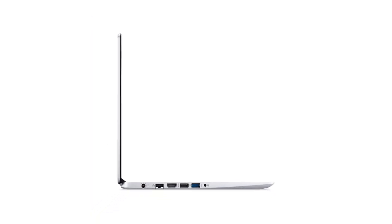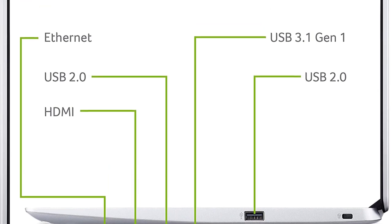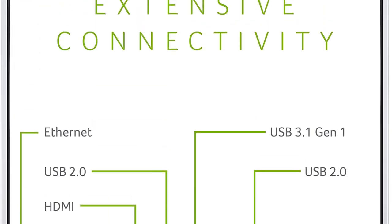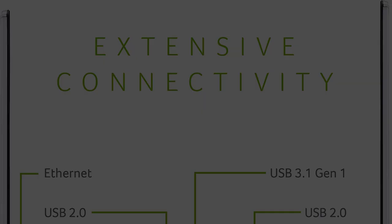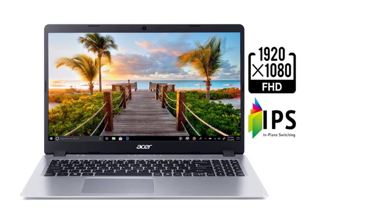What makes the Acer Aspire 5 the most affordable gaming option is that it offers incredible value for money. If you upgrade the RAM and SSD, you'll be able to play Sims 4 easily and other casual games without any hassle, and it still won't break the bank.